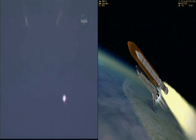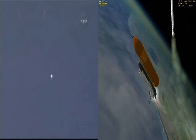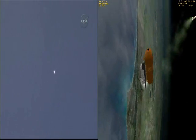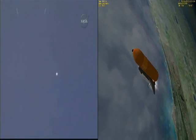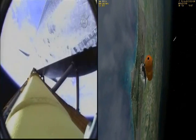The booster officer confirms the SRBs, or solid rocket boosters, have separated. Two minutes and twenty seconds into the flight. Endeavour flying at 3,100 miles per hour, 37 miles in altitude and 51 miles downrange.